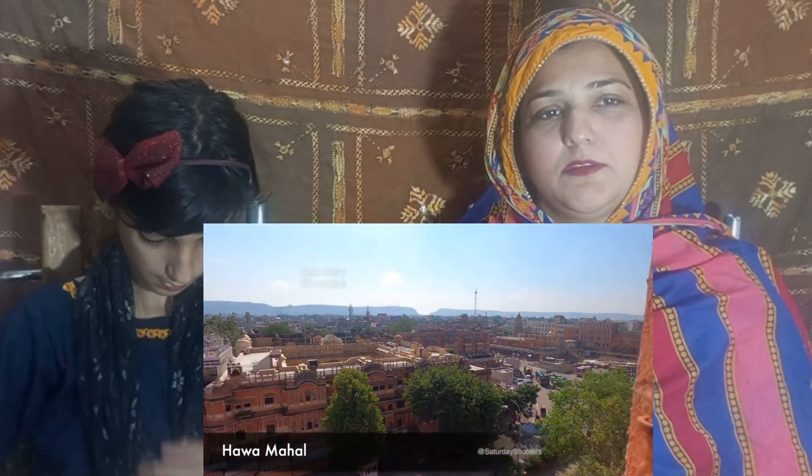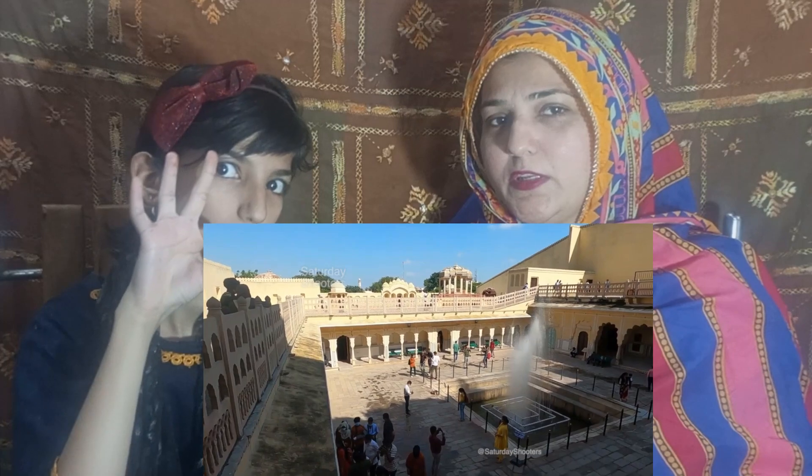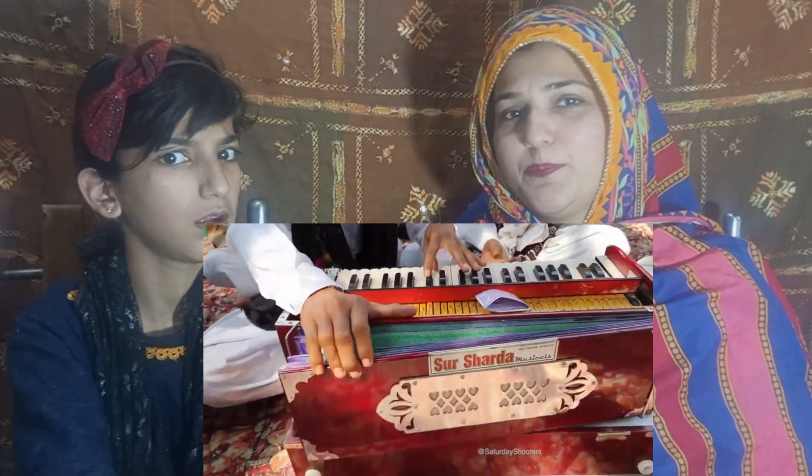The next place you can visit is Hawa Mahal. Entry fees are 50 rupees per person. Hawa Mahal is very beautiful and has 953 windows. When you enter, you will see a fountain where you can take photos. You can enjoy local songs, music, and local artists. Hawa Mahal has many rooms and restaurants where you can sit and enjoy the front view.